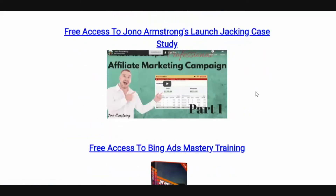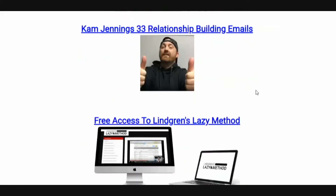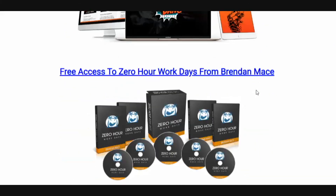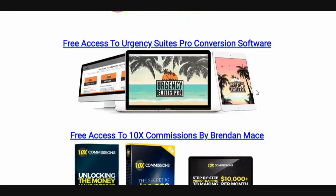You're going to get access to Jono's launch jacking case study, access to Bing Ads mastery training, access to 33 relationship building emails from Cam Jennings — you're going to be able to throw these emails into your autoresponder and build a bond with your list and make sales at the same time. You're going to get access to Lindgren's Lazy Method, Bang Bang Profits, Zero Hour Work Days, and Urgency Suite Pro — which is going to allow you to put countdown timers and urgency bars in your websites and in your emails.